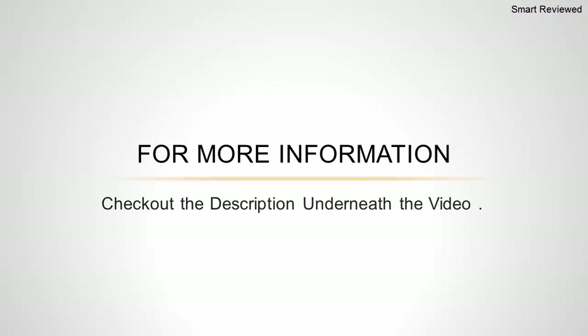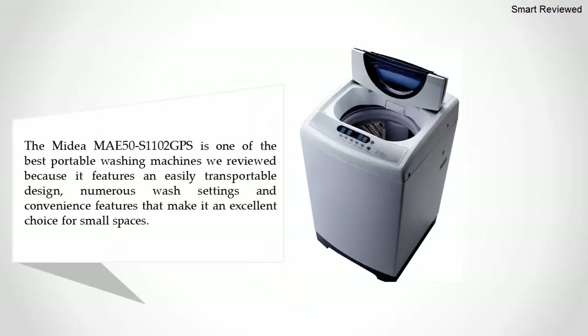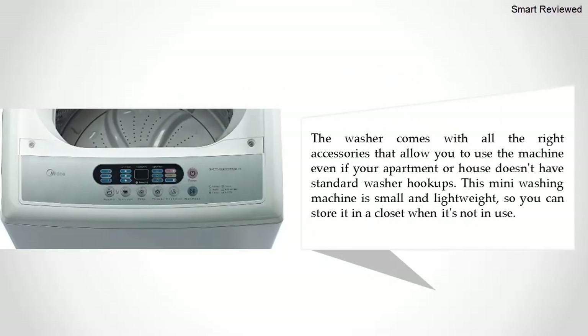Halfway through our list at number three: the Midea 50S1102GPS. The Midea 50S1102GPS is one of the best portable washing machines we reviewed, featuring an easily transportable design, numerous wash settings, and convenience features that make it an excellent choice for small spaces. The washer comes with all the right accessories to allow you to use the machine even if your apartment or house doesn't have standard washer hookups.